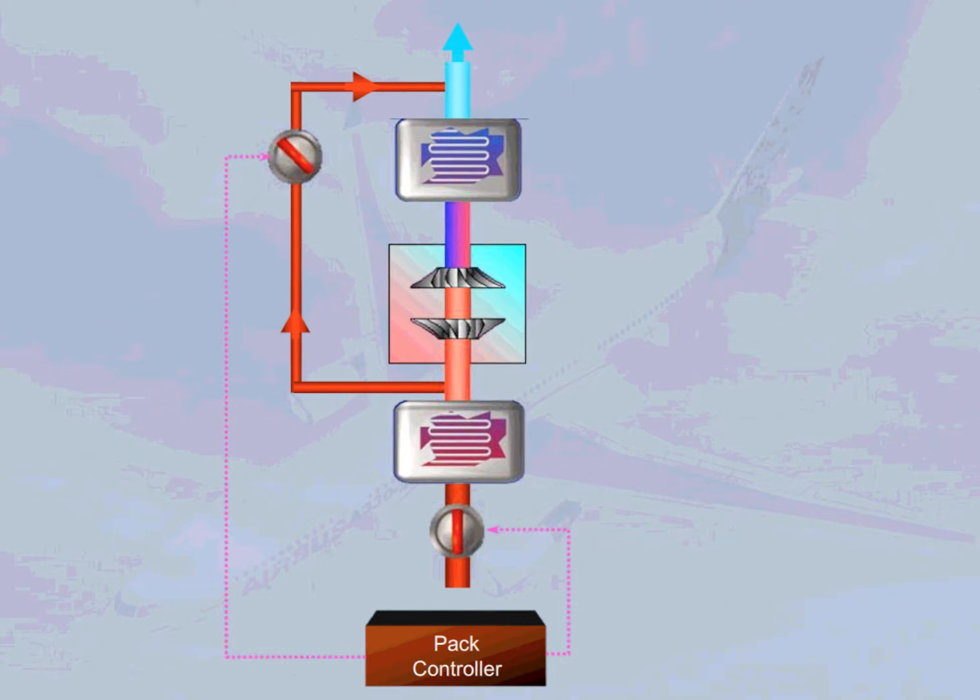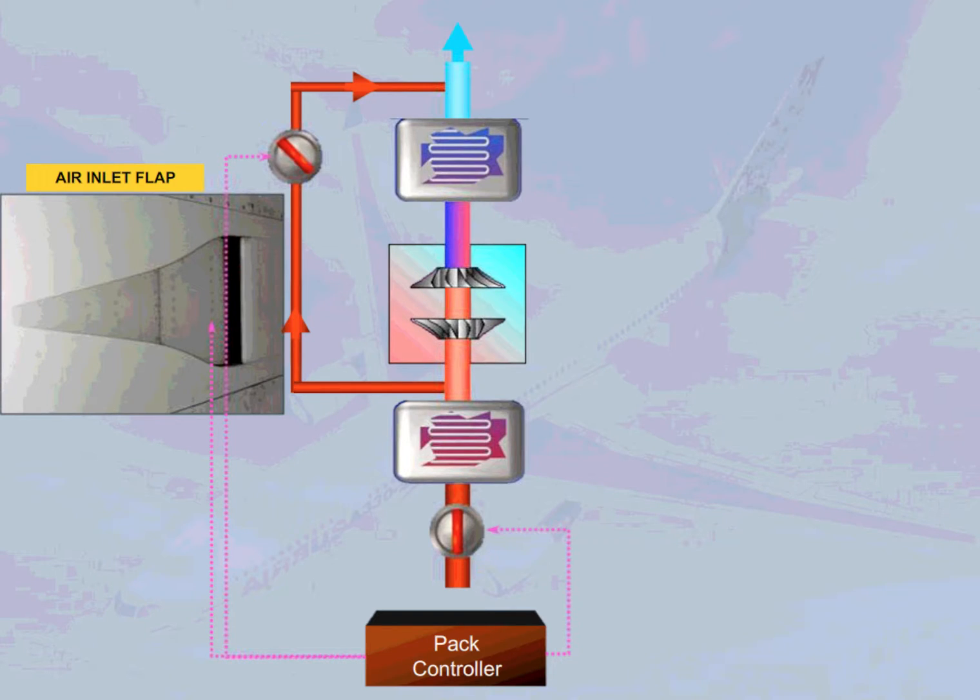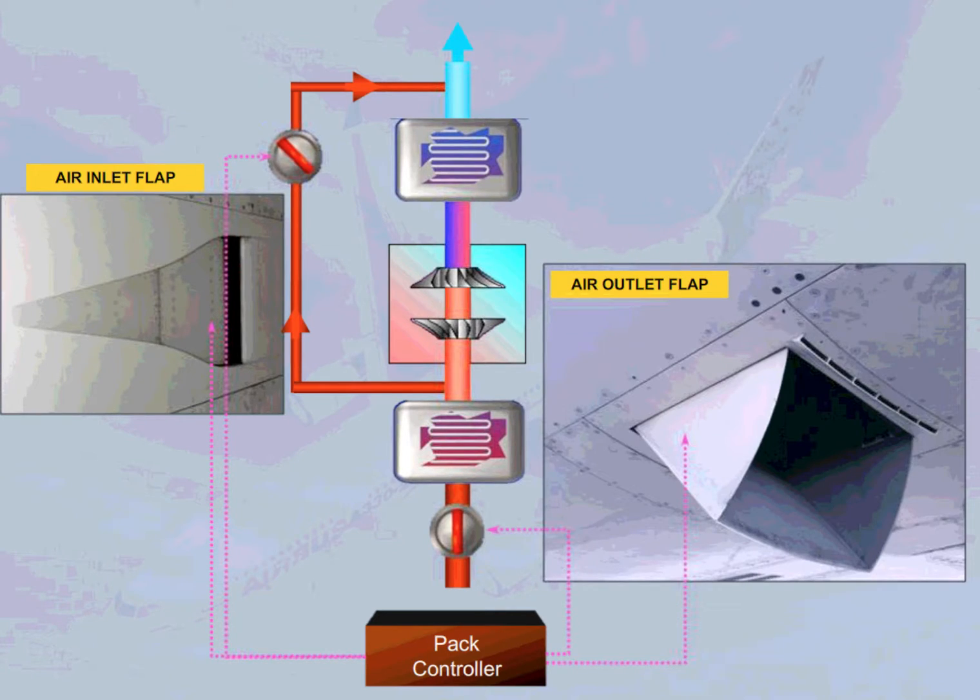The pack controller also controls the ram air inlet and outlet flaps to adjust the amount of air blowing through the heat exchangers. Note: the ram air inlet flaps close during take-off and landing to avoid ingestion of foreign matter.